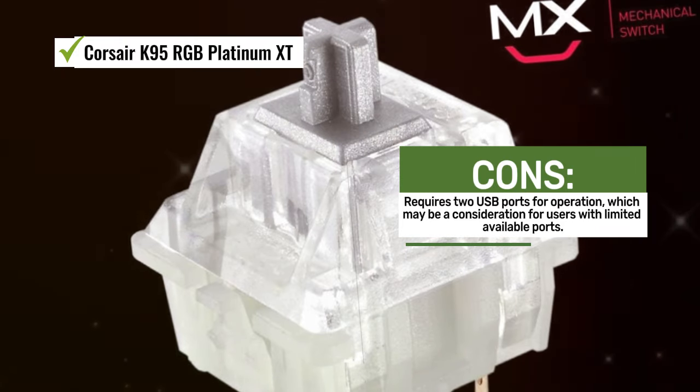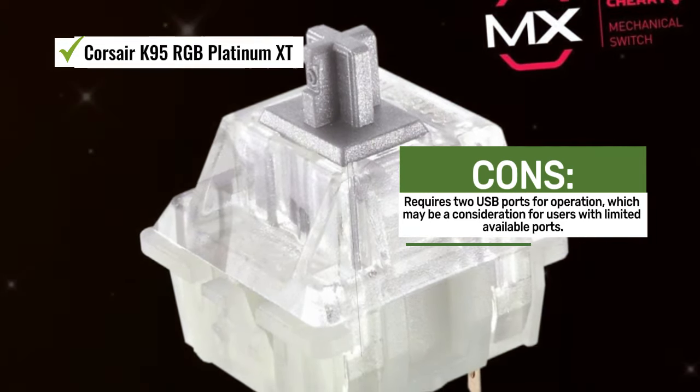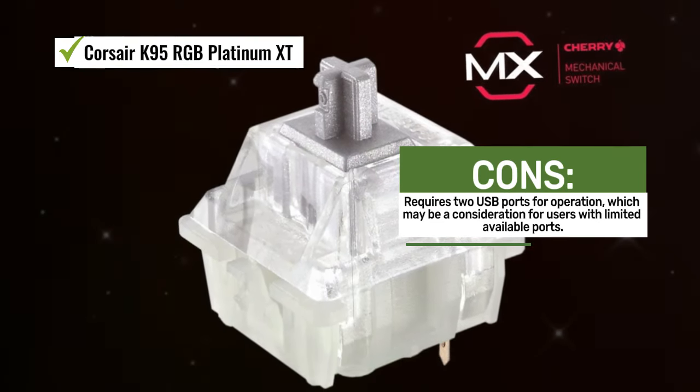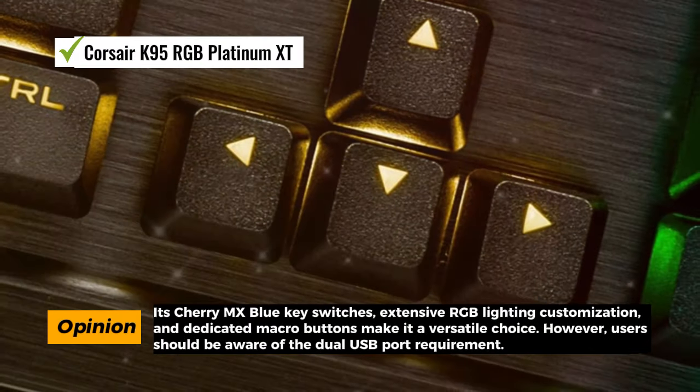The keyboard is equipped with Cherry MX Blue key switches, known for their tactile feedback and audible click sound. They provide a satisfying typing experience and are rated for 100 million keystrokes, ensuring long-lasting reliability.